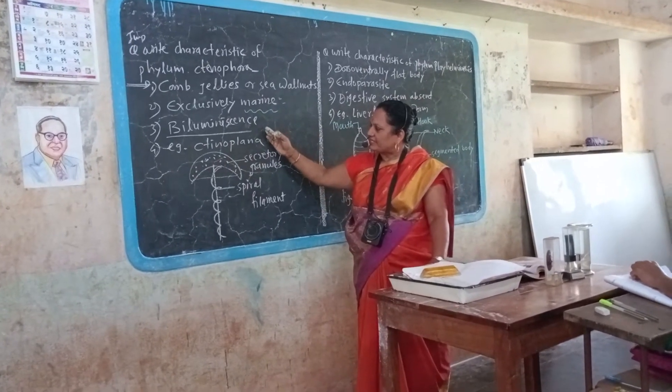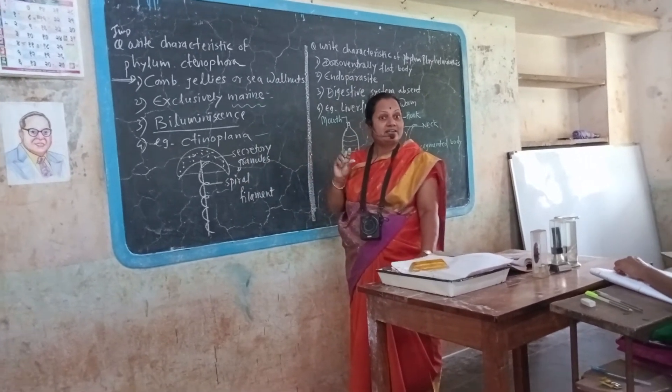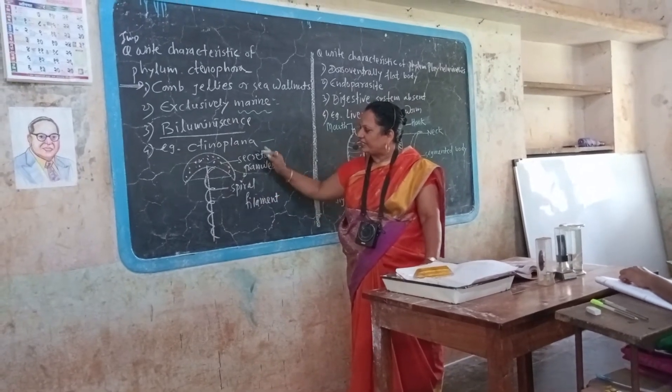These are bioluminescent. That means they reflect light — their body cells can create light. Therefore these are bioluminescent. For example, Ctenoplana.